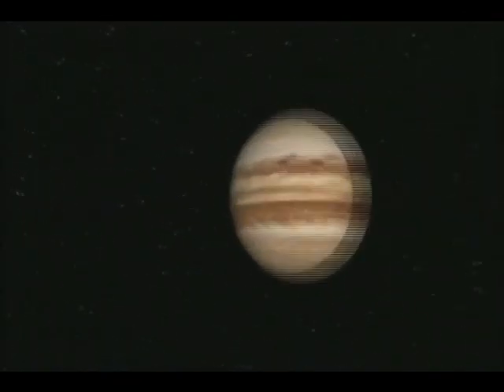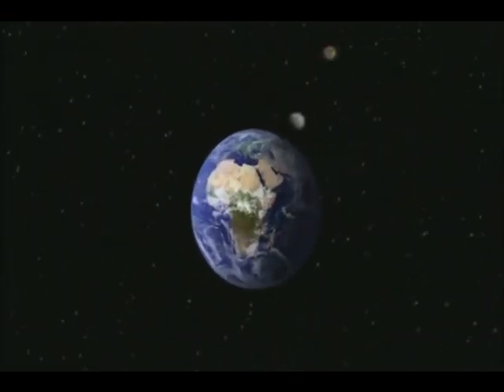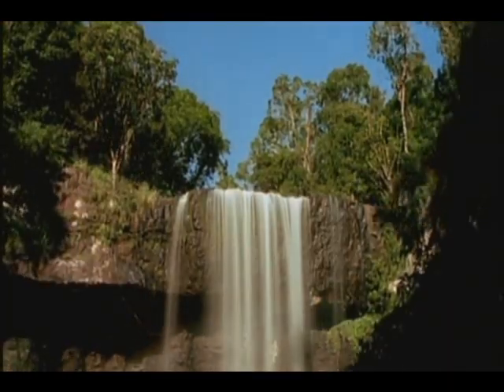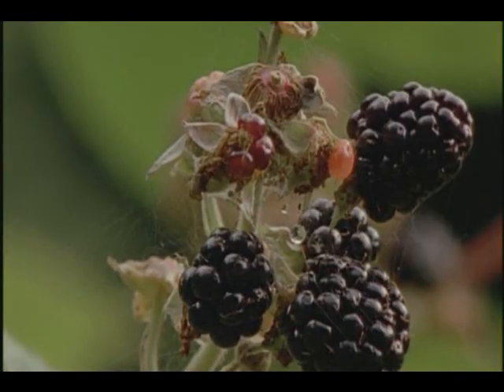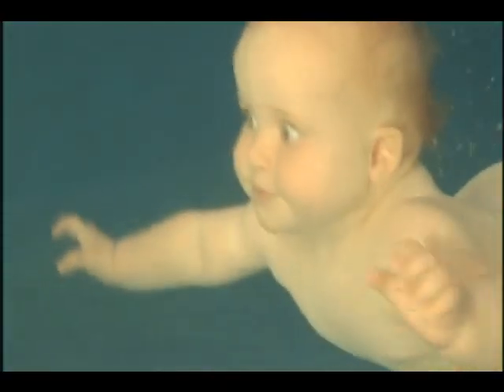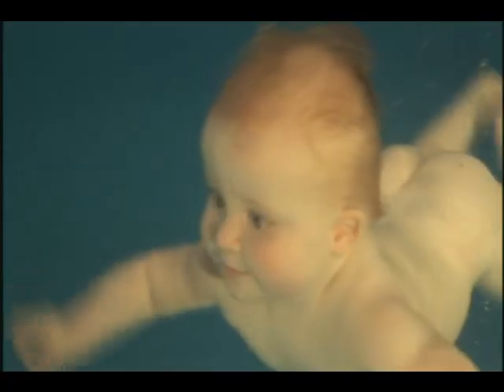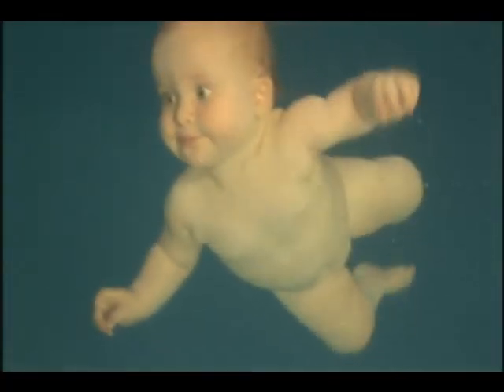In this vast cosmos, there is only one place we know where humans can survive. It seems as if the Earth was made for us. It supplies us with water to drink, food to eat and air to breathe. It's the only home we have, and we rely on it entirely. But five billion years ago, it did not exist.